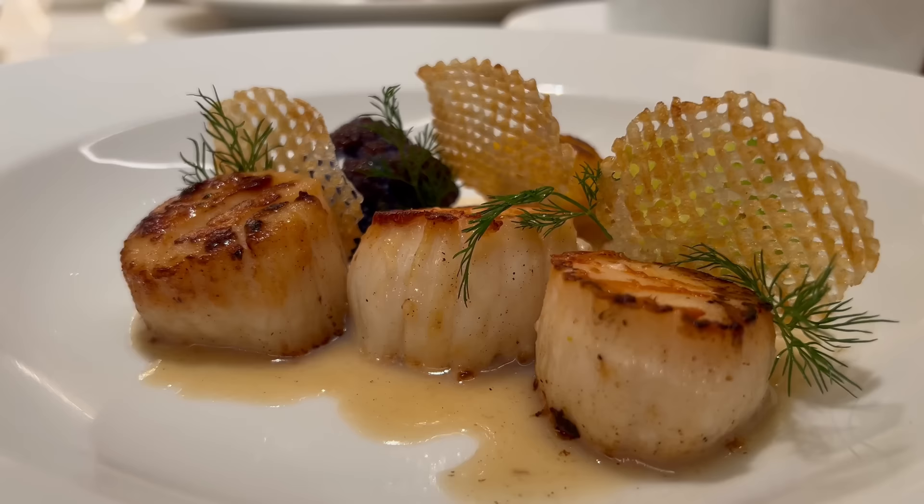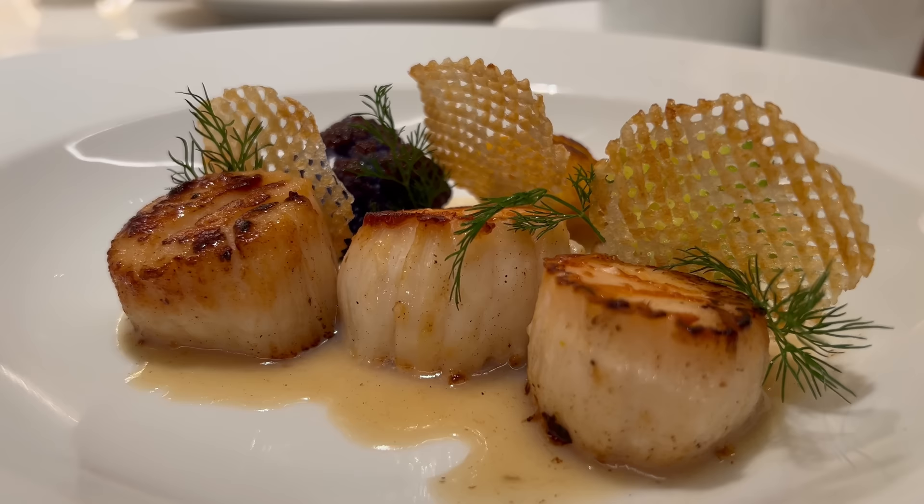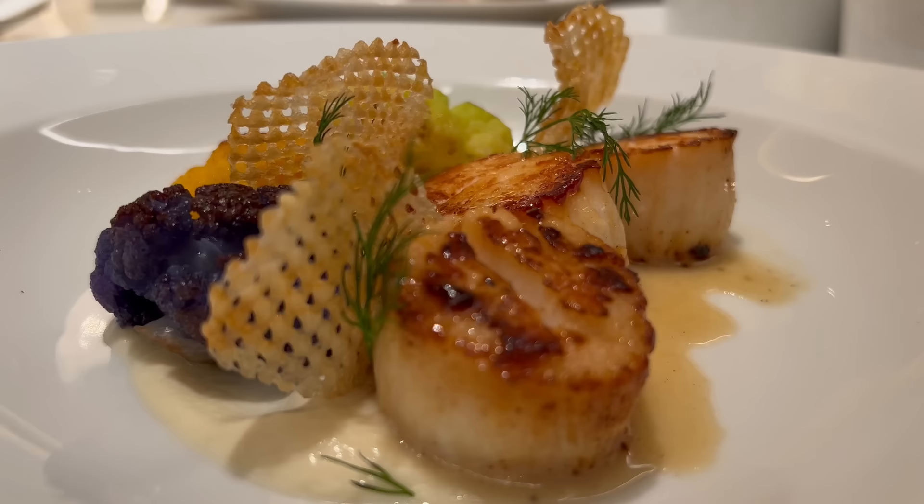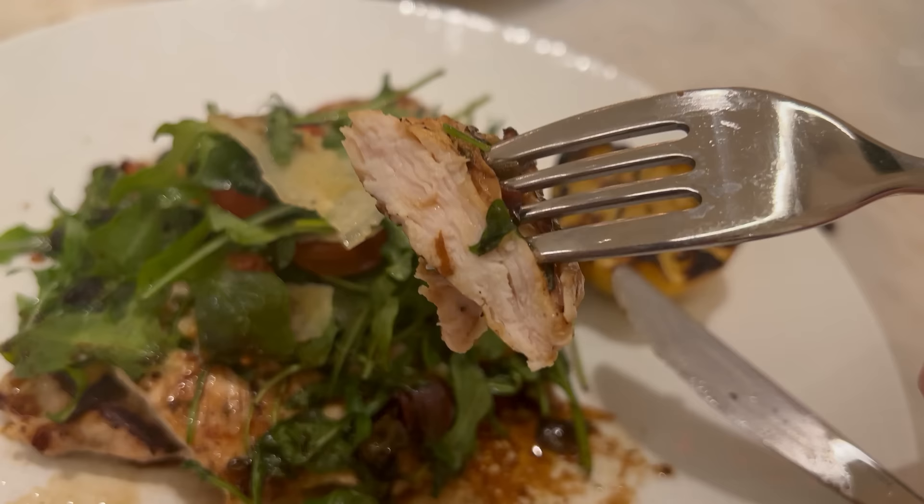Oh yeah, those scallops are terrific — beautifully plump, nice and firm, they absolutely nailed the cook. A nice crispy sear on the outside giving some texture, and a very clean briny flavor. There's a very delicious caviar bourbon sauce providing an additional briny element. I actually don't have any serious complaints — these are some very well-prepared scallops. Next up is the poulet paillard — it's the chicken dish, and it does look very, very good.